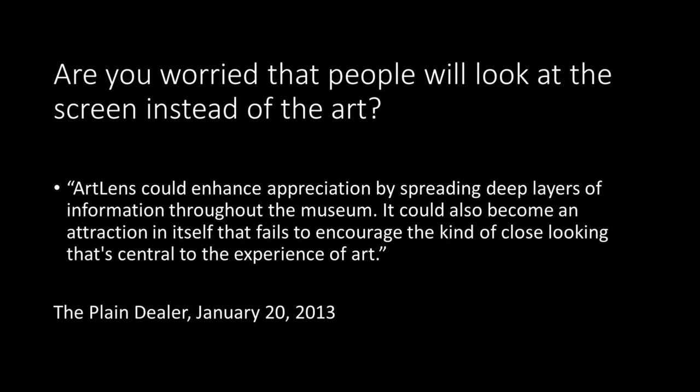Throughout this project, I've thought a lot about more philosophical stances around digital and museums, and how we think about how those things come together. One of the most common questions I get related to Art Lens is: 'Are you worried that people will look at the screen instead of the art?' I get this question all the time, from the very beginning. The first newspaper article about the app, about a week after launch, already raised this concern.